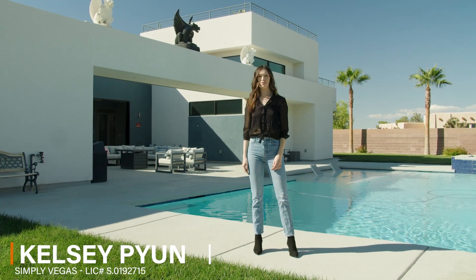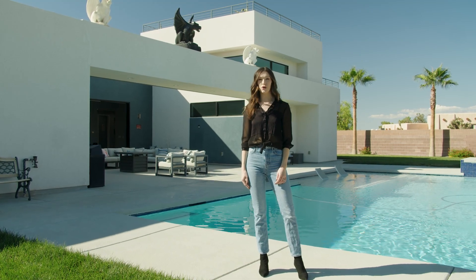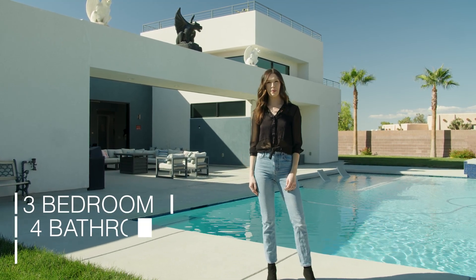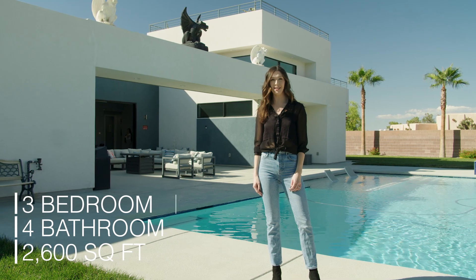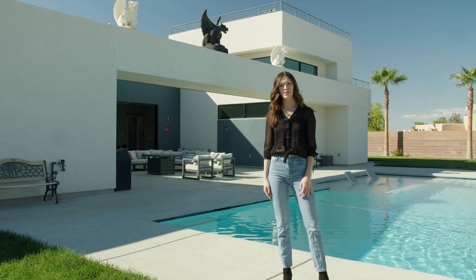Hi everyone, welcome to 255 Doobie Avenue here in Las Vegas, Nevada. This is a custom modern home with three beds, four baths, 2,600 square feet. It sits on a half an acre lot and it's on a private cul-de-sac and a gated home. Let's go check it out.